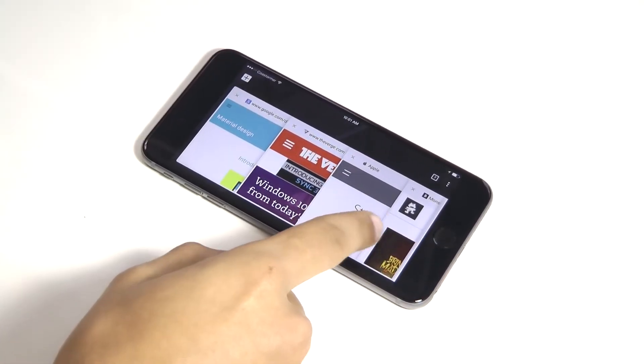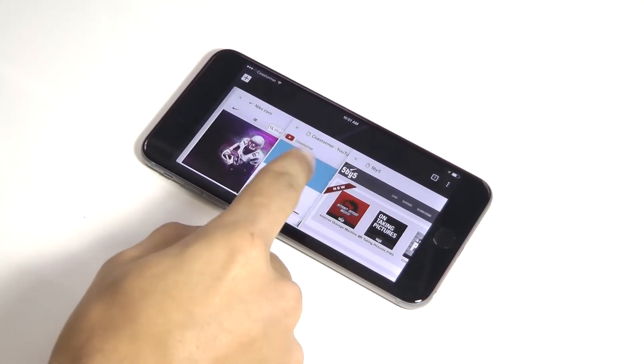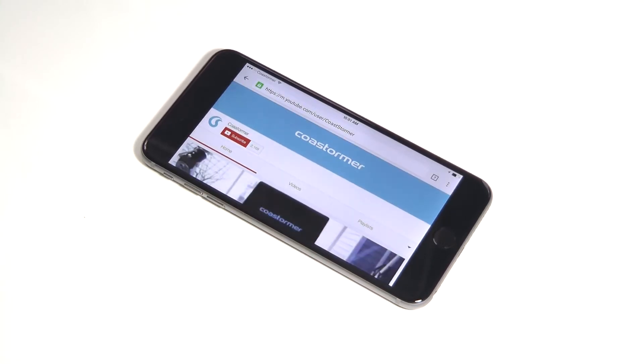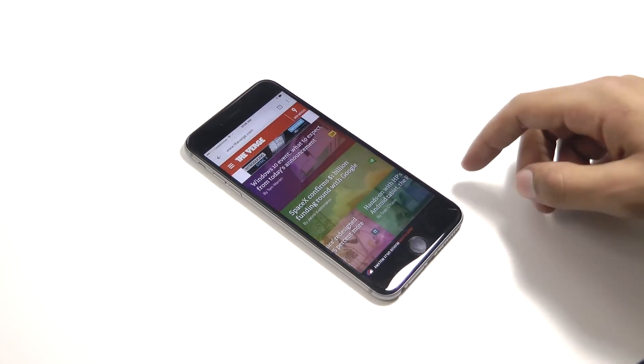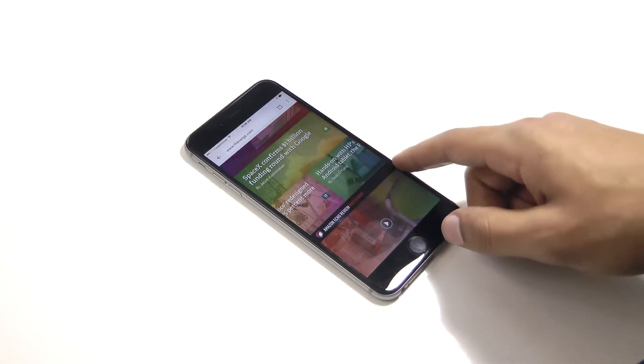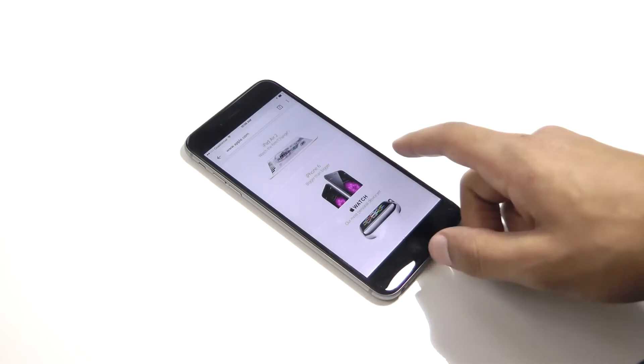The new look with Material Design brings a more flat, smoother animated, and faster navigable UI to the app. If you have an iPhone 6 or 6 Plus, Chrome is even now better optimized to take advantage of iOS on the larger screen, which makes browsing websites much easier.